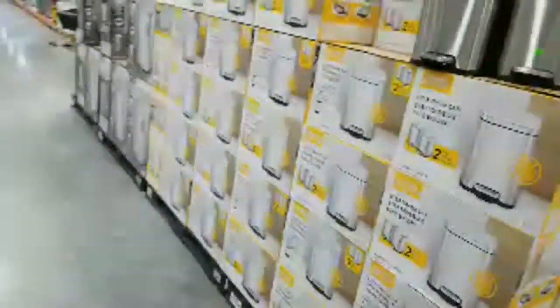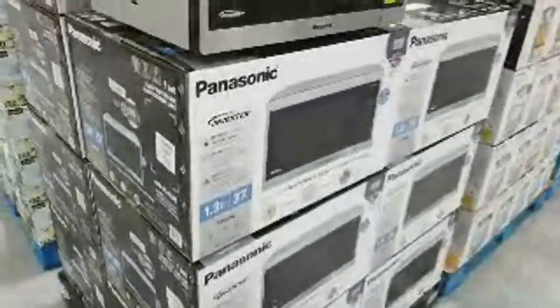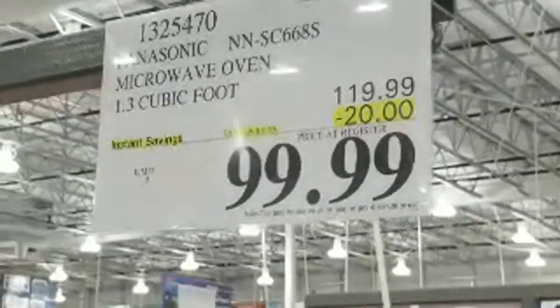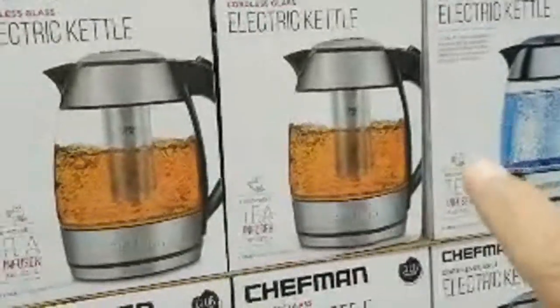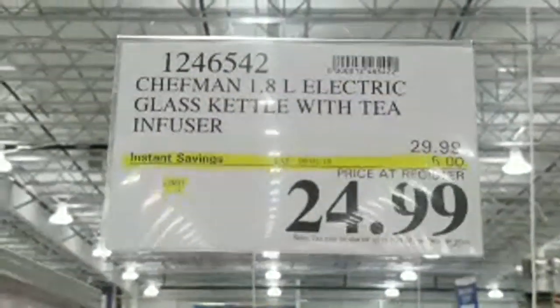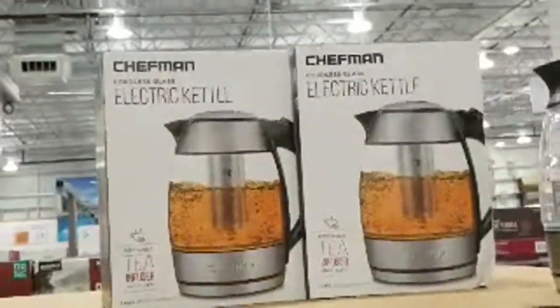Here we have a Panasonic microwave oven on sale — $20 off. And over here is the Chefman electric kettle with a tea infuser — five bucks off right now. This wasn't here last week, or at least I didn't see it. That price comes off on the first.